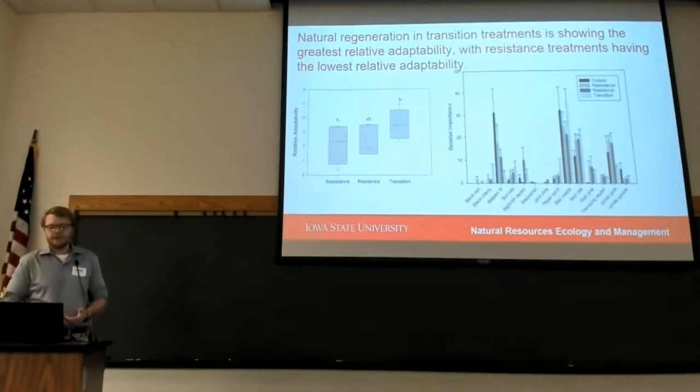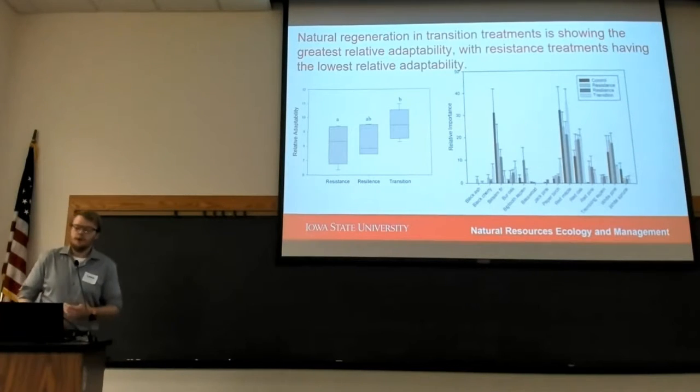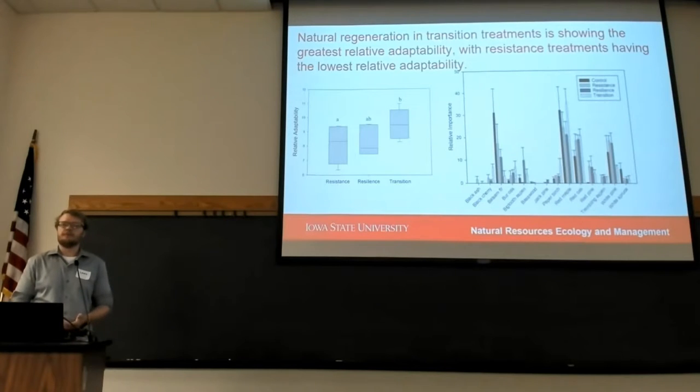What we see is that natural regeneration in the transition treatments is showing the greatest relative adaptability, with the resistance treatments having the lowest relative adaptability. What we mean by relative adaptability is that species that establish themselves today are going to need to be suited to the climate conditions 50 years from now.